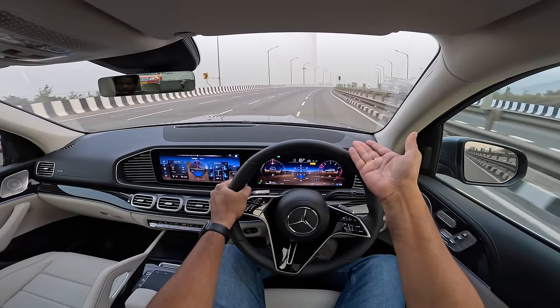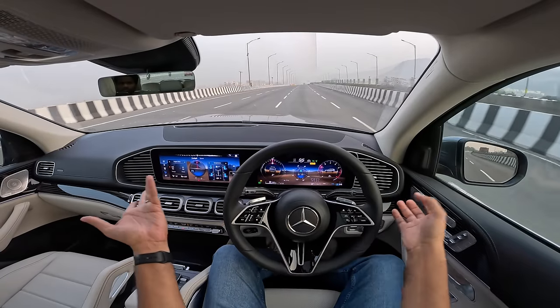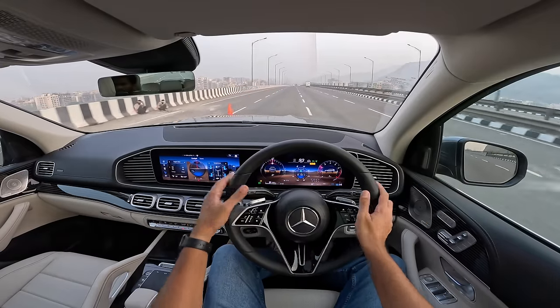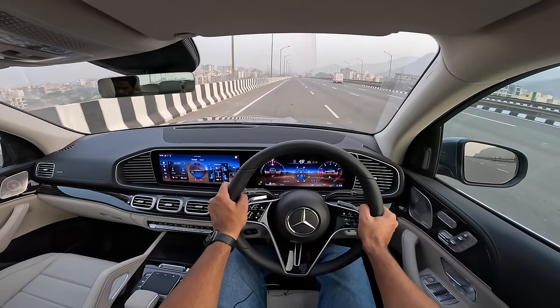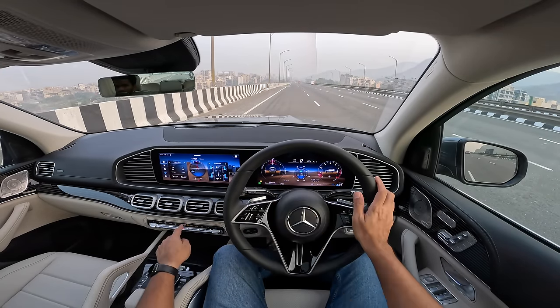I don't know why a heads-up display is missing here — certain features which should have been there are just missing. I don't know why, but Mercedes is obviously aiming to offer a lot of comfort and brand value with this car. Which brings me to the brake test — strong, strong, strong brakes. What brakes — amazing.